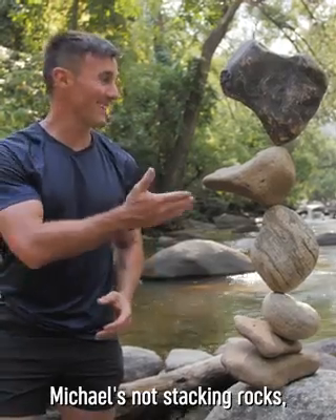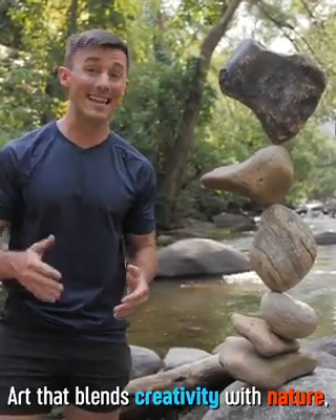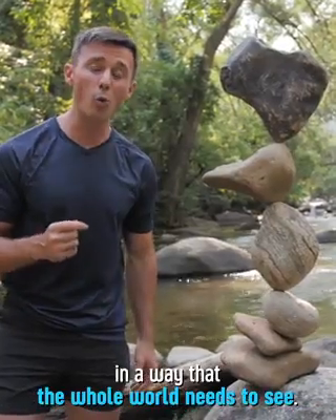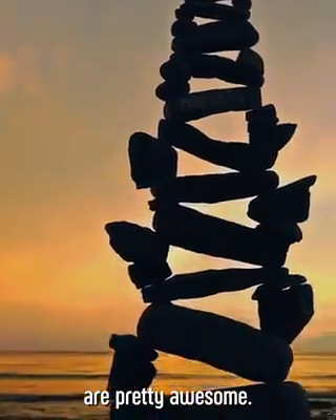Michael's not stacking rocks — he's making art. Art that blends creativity with nature in a way that the whole world needs to see. And let's face it, his structures are pretty awesome.